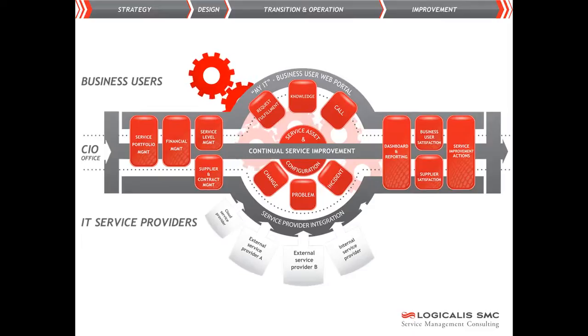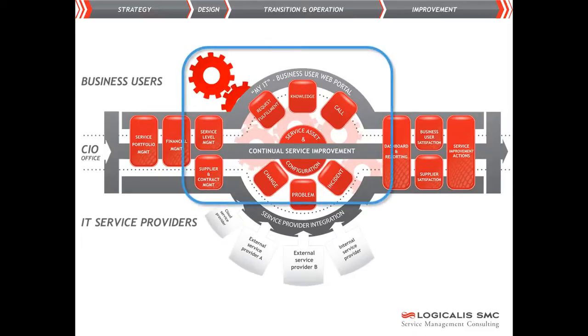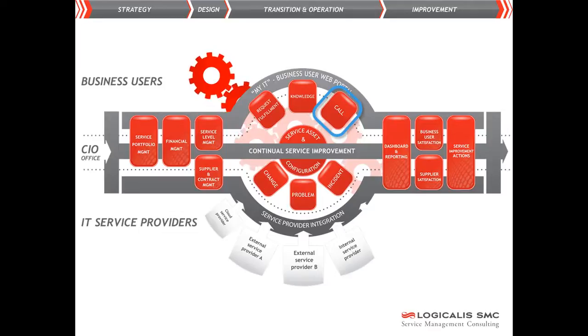In order to execute processes efficiently and control them accordingly, a supporting ITSM tool is required, for example to log calls from users. Frequently used ITSM tools are those of HP, BMC, and ServiceNow.